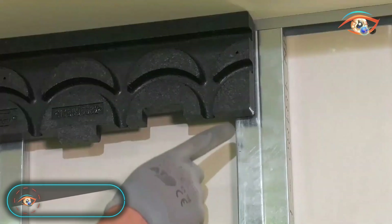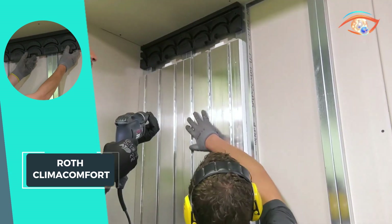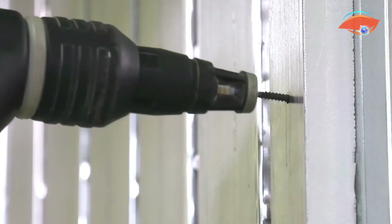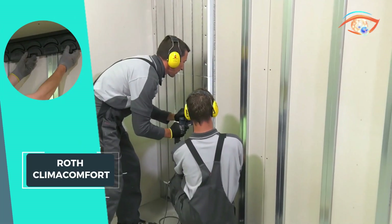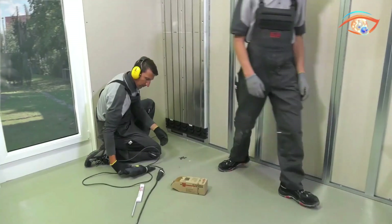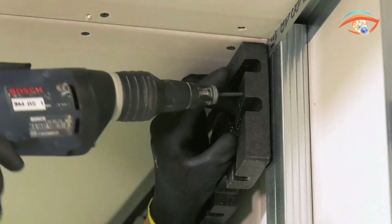ROF CLIMA COMFORT revolutionizes room renovations with its efficient radiant heating solution. Perfect for retrofitting in existing spaces, especially on pre-existing screeds, this compact system from ROF CLIMA COMFORT boasts a minimal buildup of 17mm. Its swift reaction speed transforms planning and installation possibilities. The system's compact panels ensure a low-profile construction, offering maximum comfort in room renovations. Specifically ideal for bathroom renovations, ROF CLIMA COMFORT combines innovation and practicality, making it an excellent choice for homeowners seeking to enhance their living spaces with modern, efficient, and unobtrusive radiant heating solutions.